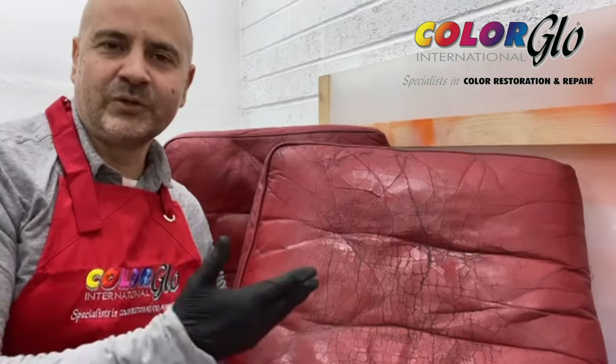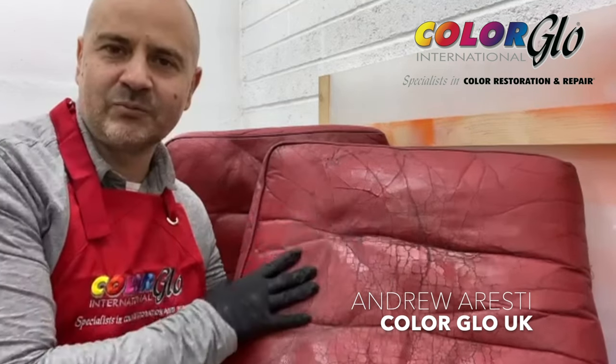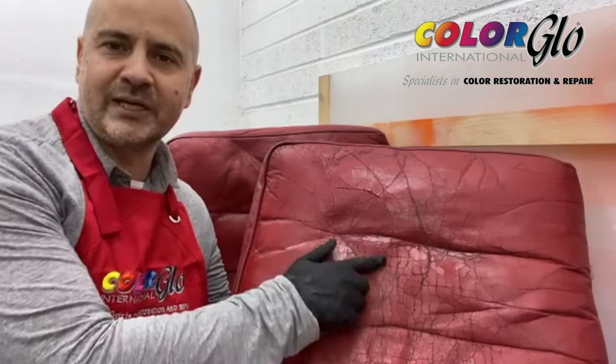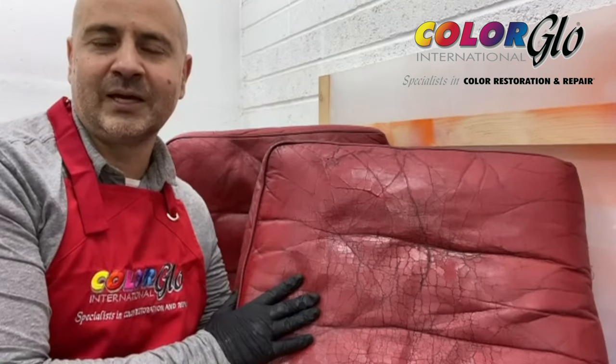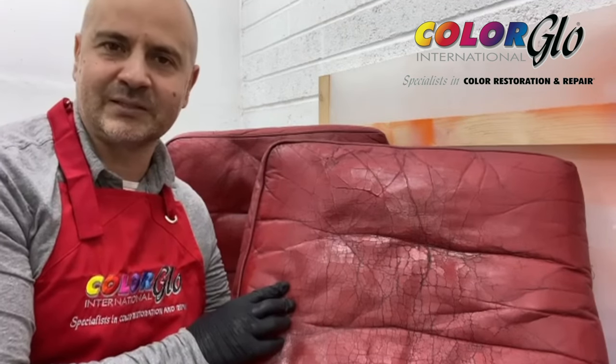Hi everybody. So we booked in these Chesterfield cushions. You can see they're in a bad way, with some really in-depth cracks and creases. We've been tasked to attend to this with our proprietary adhesives and fillers. We're going to do that with a follow-up video, and we're going to re-dye this thereafter.